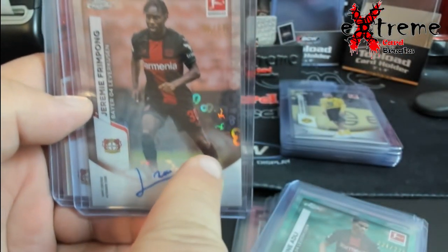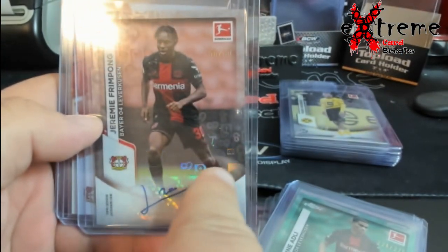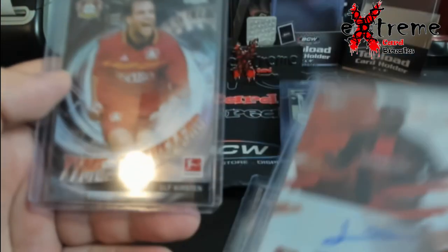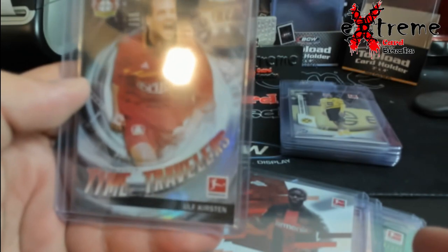Frimpong auto, it's the cool looking design — I like it — out of 150. And then a Time Traveler Kirsten.